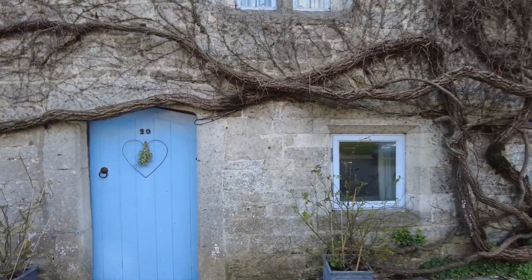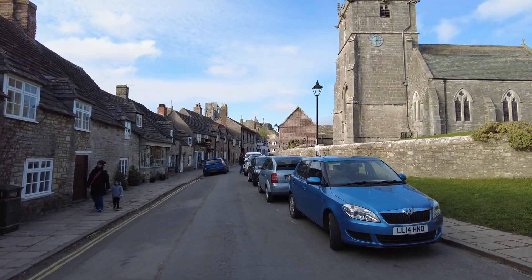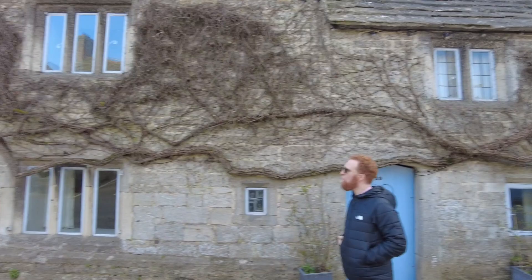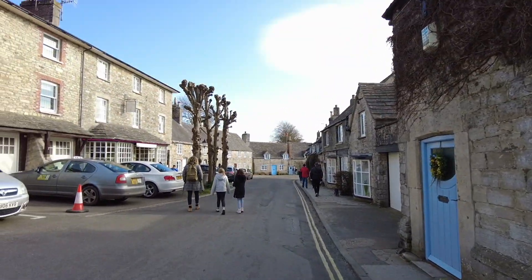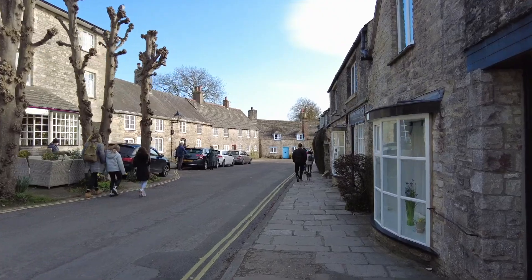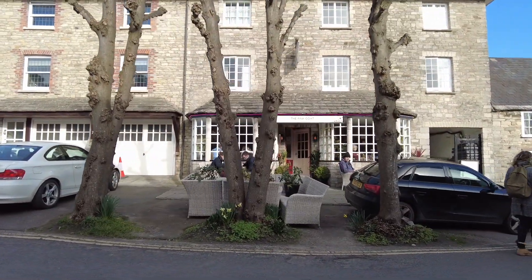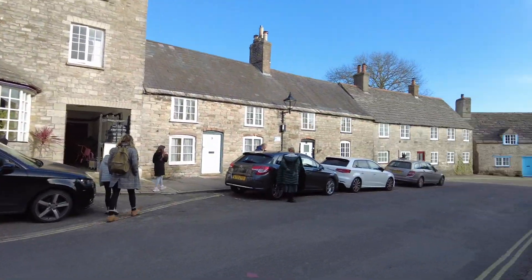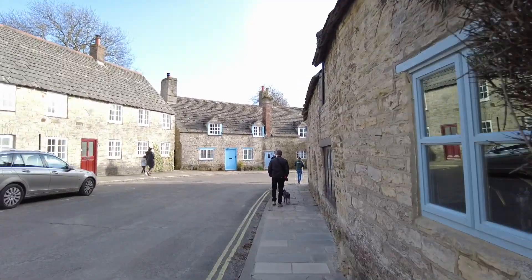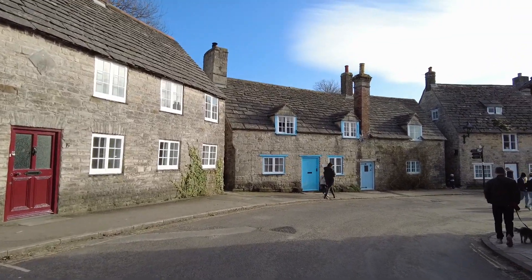There we go — you can actually just see the castle. Oh, it's much better now there's no cars driving around. Pink Goat — random name! Sort of stepping back in time, isn't it.